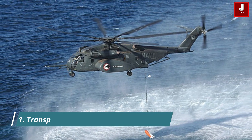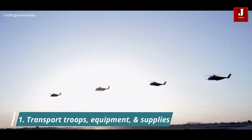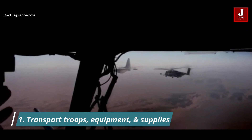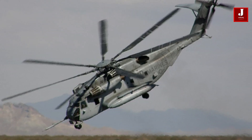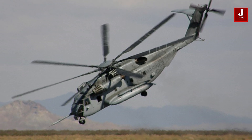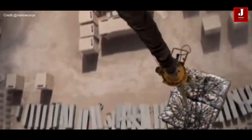The primary role of the CH-53E is to transport troops, equipment, and supplies from ships to shore during amphibious assault operations. It is also utilized for additional transportation and support duties, such as transporting heavy equipment and performing search and rescue activities.